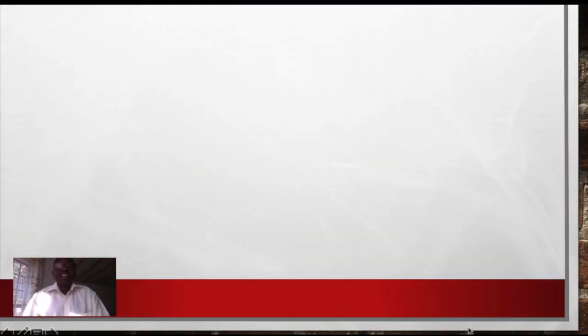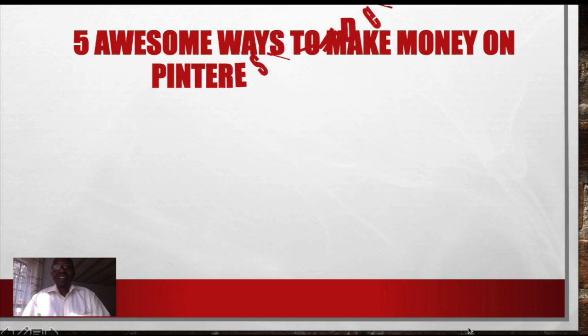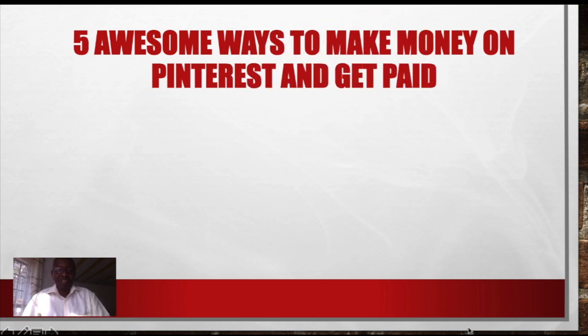Hello there, today I have another lesson. I want to give you information on how to make money on Pinterest. I have 5 awesome ways to make money on Pinterest and get paid. Which are these 5 awesome ways? We need to look at them today.